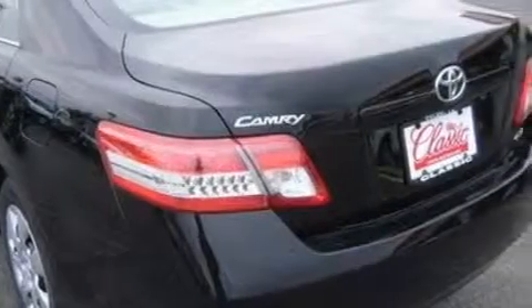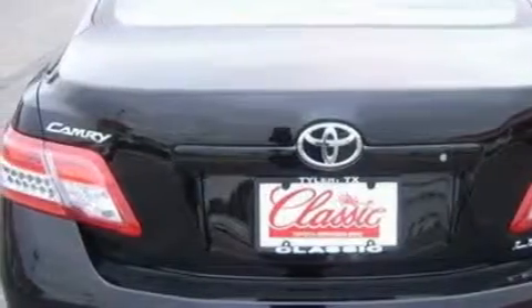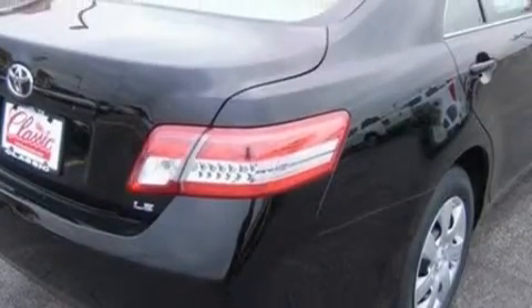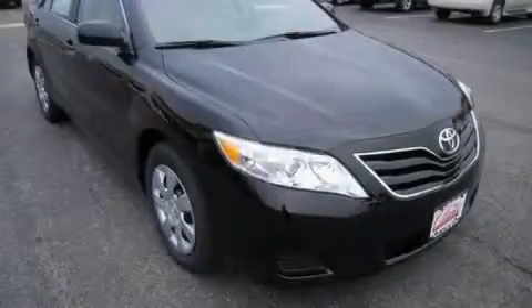Complementing this Toyota's contemporary styling is a stunning array of desirable features which include a driver's seat lumbar support, power windows, a CD player, rear curtain airbags, a four-wheel anti-lock braking system, and this automobile has the safety and efficiency of front-wheel drive.